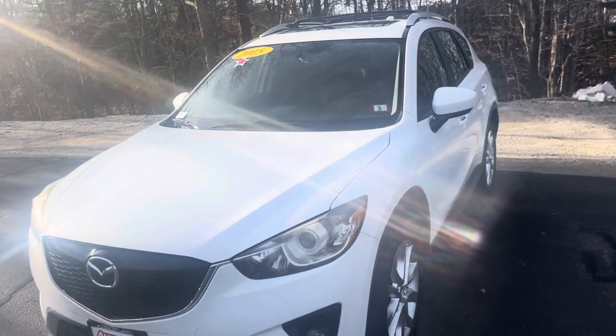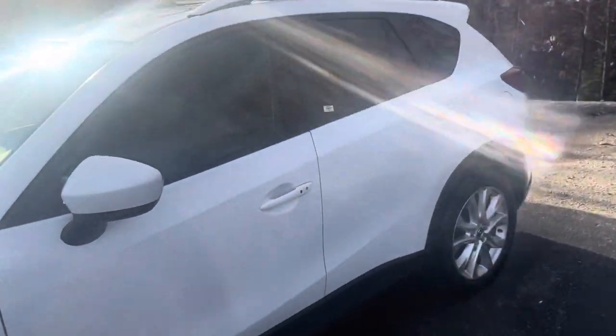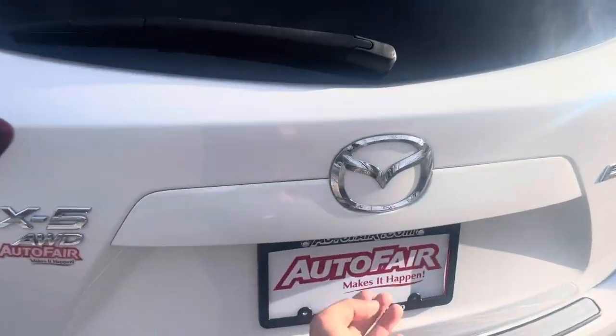Good afternoon, this is Rahul from Auto for Honda. I have this beautiful 2015 CX-5 Grand Touring Edition in white. Let me show you the trunk space — it does come with all-season mats, which is very nice since we live in New England.